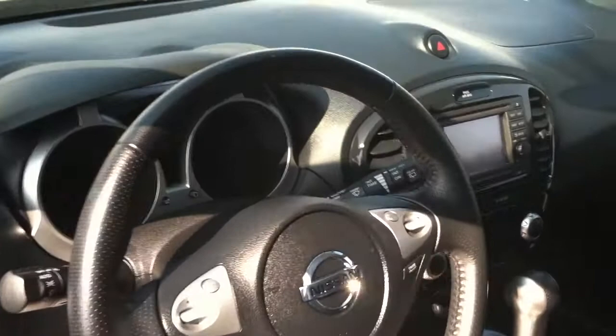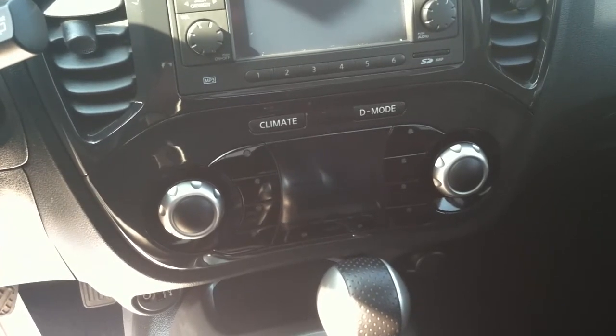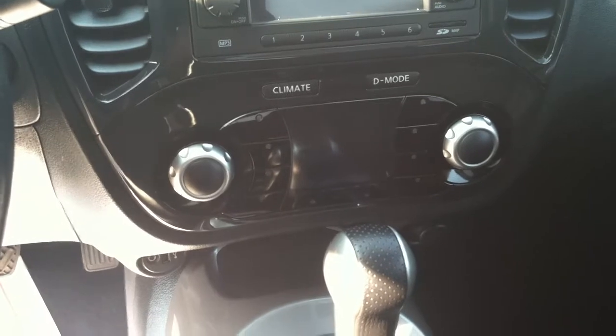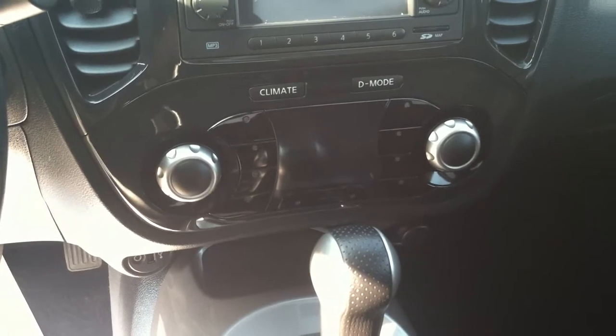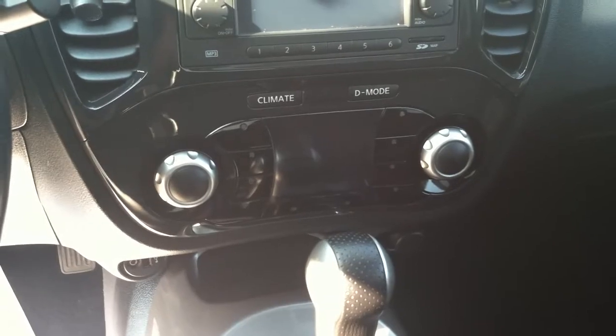That center area here is called icon. This will actually show a variety of different things that will switch back and forth between climate mode and drive mode, where you can change how the car performs between economy, sport, and normal. It'll change how the engine, the transmission, even the climate control behave in order to give you either better performance, better economy, or a combination of the two.